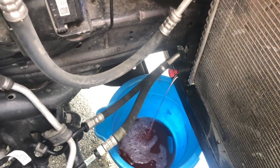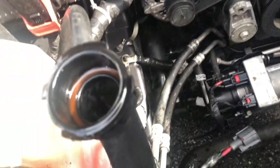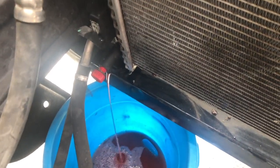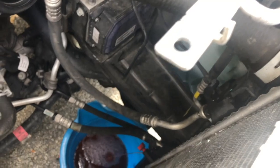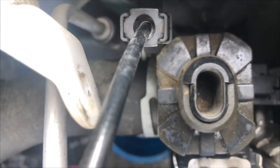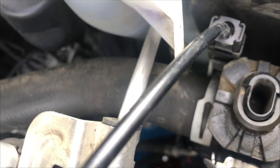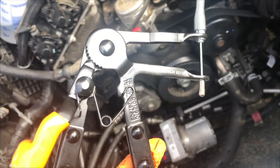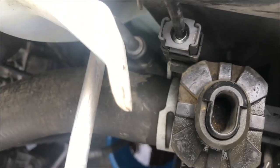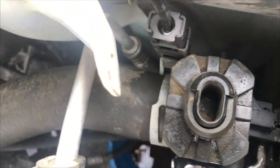We've got our radiator draining from the petcock. We left the radiator cap off so it drains more efficiently. We're going to finish letting this drain, then take off the lower and upper radiator hoses. We're starting to remove the upper radiator hose clamp — this is why I love this tool from GearWrench, part number 82115. The clamp is in an awkward spot, and this gets right to it.